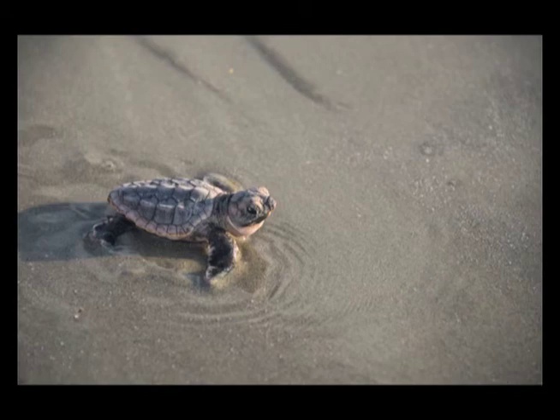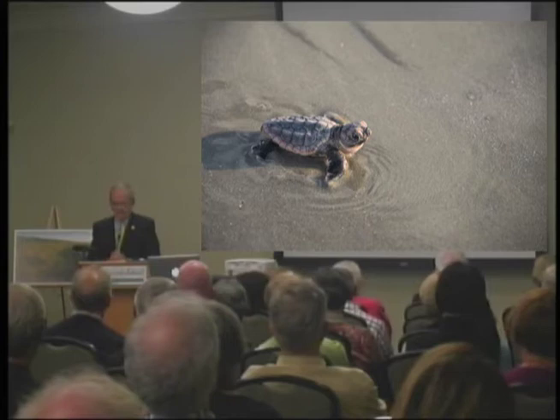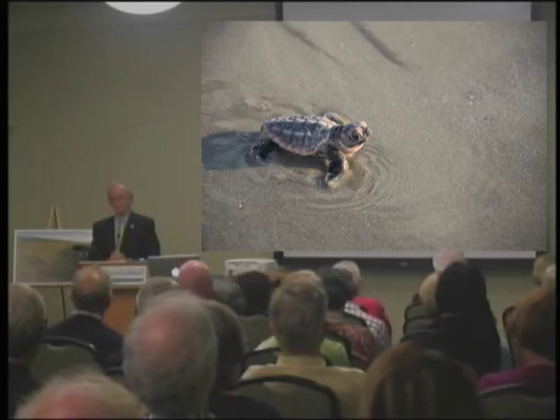We finally get to our other iconic species — the loggerhead turtle. The report said the loggerhead is perhaps the single most important animal frequenting Kiawah, which is why we spend so much time on them. Last year was a banner year: over 400 nests, and something like almost 29,000 hatchlings made it into the ocean. It was an incredible year.